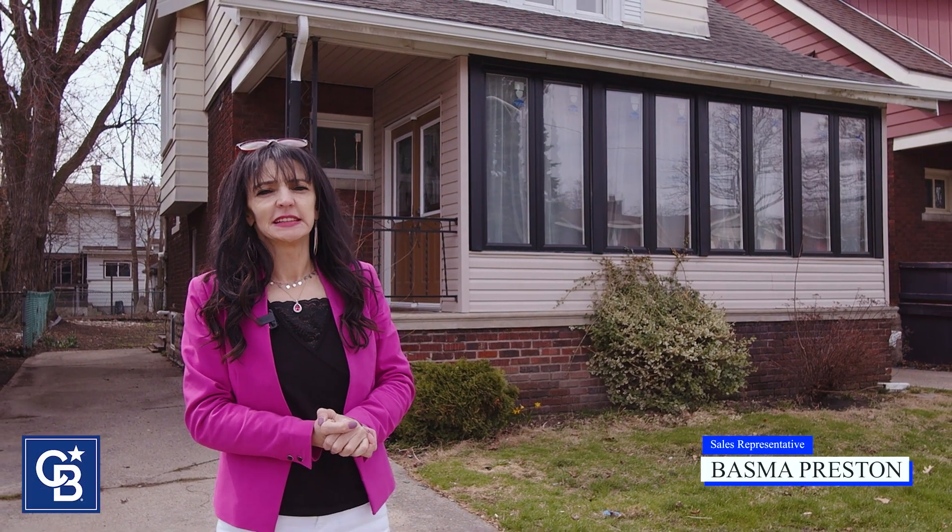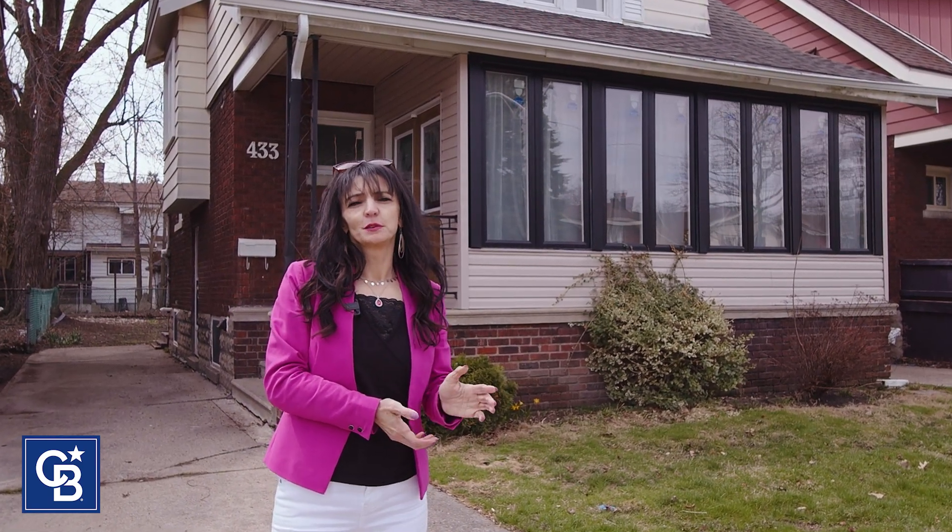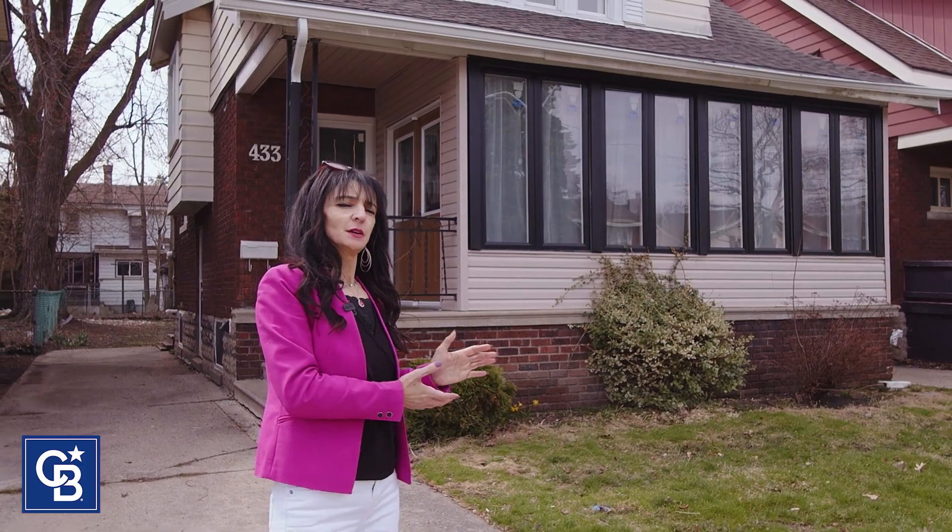Hi everyone, this is Basma Preston from Coldwell Banker Essential Realty. Today I'd like to introduce you to 433 Rankin Avenue, located minutes away from the University of Windsor on our beautiful waterfront. Let's go see the house.